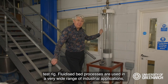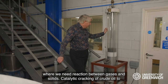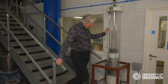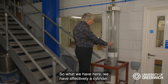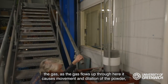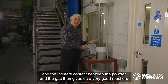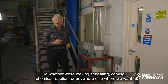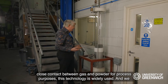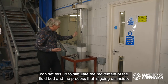Here we have a fluidised bed test rig. Fluidised bed processes are used in a very wide range of industrial applications where we need reaction between gases and solids — catalytic cracking of crude oil to produce petroleum products is one of the best known, but there are many others. We have a glass cylinder tube containing powder, and from the bottom we introduce the gas. As the gas flows up through, it causes movement and dilation of the powder and intimate contact between the powder and gas gives a very good reaction. Whether we're looking at heating, cooling, chemical reaction, or anywhere else where we want close contact between gas and powder, this technology is widely used. We can set this up to simulate the movement of the fluid bed and the process going on inside.